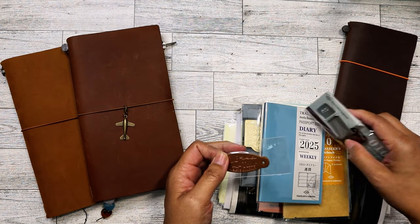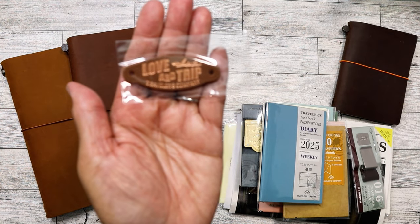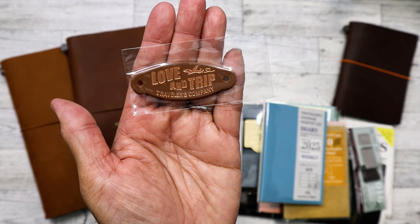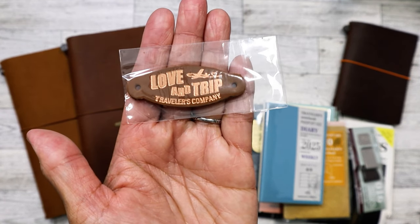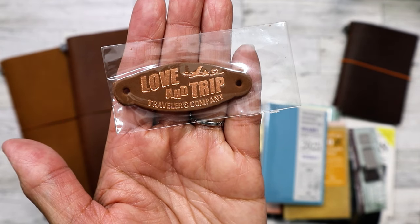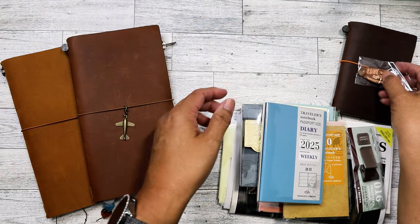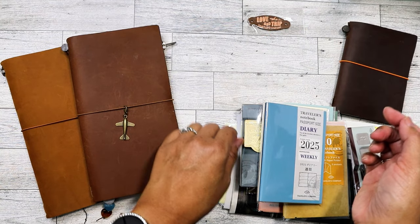The first item — I'm not sure, maybe 25 or 100 people were able to get this leather tag. This year's theme is 'Love and Trip,' and I love that it's in rose gold foil. It's really nice. I'm going to decide which TN I'm going to put it on.